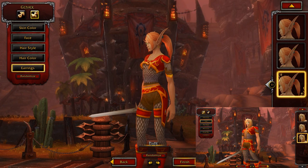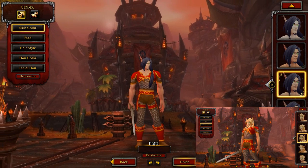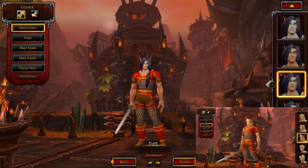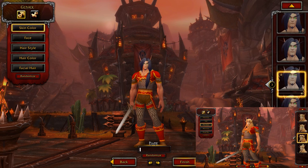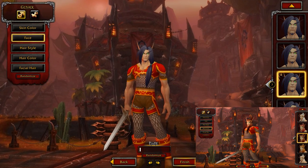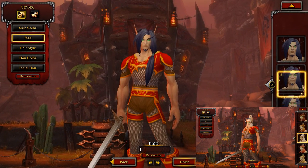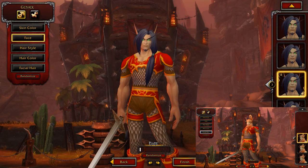Then we're going to go through the male model. Doesn't he look like he loves himself? That's lovely. Going through loads of different skin colors here. Feel free to pause the video at any point if you want to see a specific face or skin color.